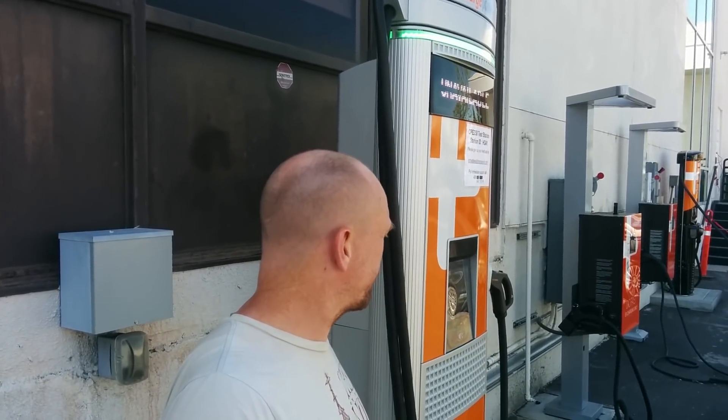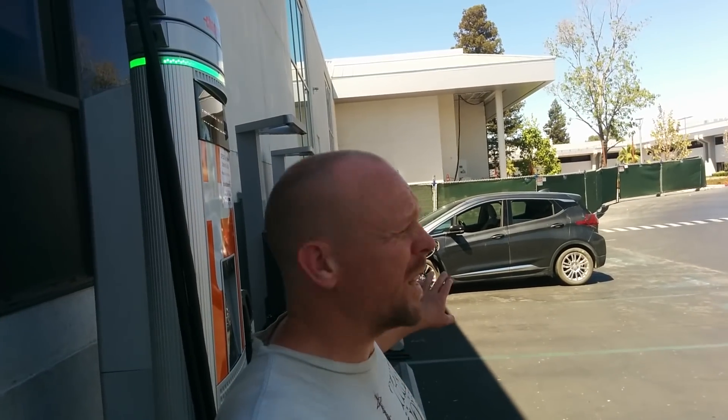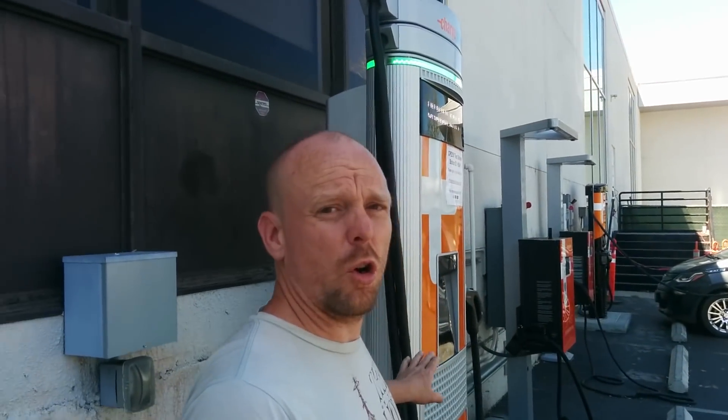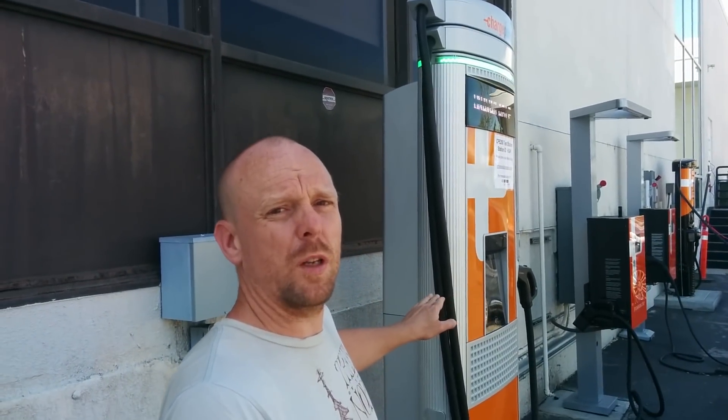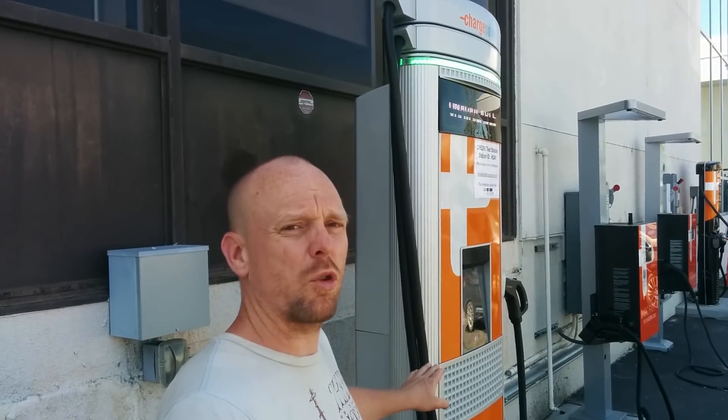That's unfortunate for me and unfortunate for you, because I really did want to map out the faster charge rate. But really, that's more about the Bolt EV than it is about this charger, and I'll have plenty of opportunities in the future to map out the Bolt EV's faster charging rate.